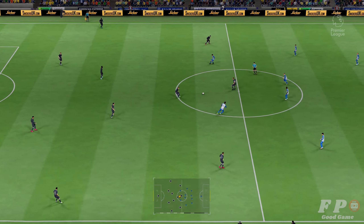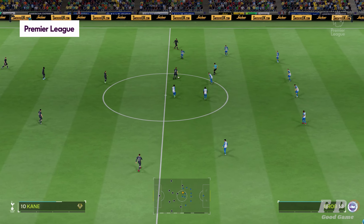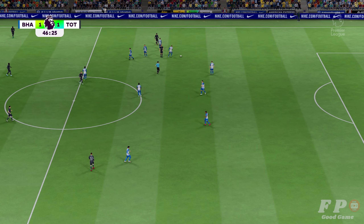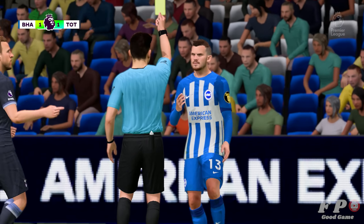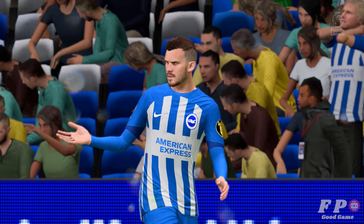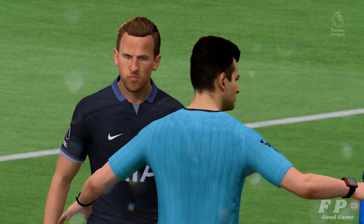Underway then in the second half. The two teams matching each other just about stride for stride. Bad challenge — and now it's up to the referee in terms of what to do next. Well, the card is out and it's yellow. Yeah, it's clumsy and it's late — definitely a yellow card.